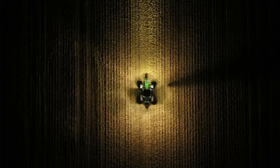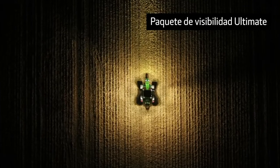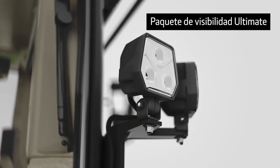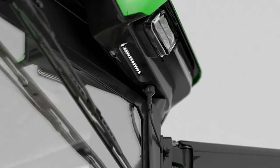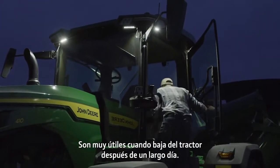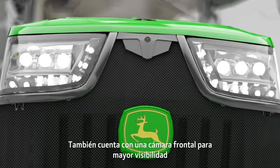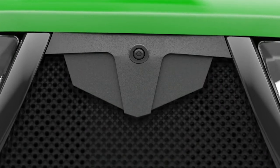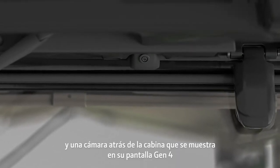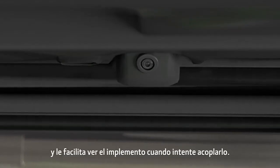For a more complete view around the tractor, our Ultimate Package has four additional LED lights, giving you a total of 22. There are eight convenience lights along the roof line, which are nice when you're getting out of the tractor after a long day. There's also a front camera for added visibility, and a camera on the back of the cab that feeds into your Gen 4 display, making it easier to see the implement when connecting.